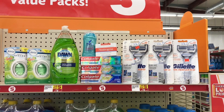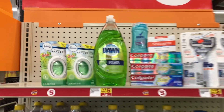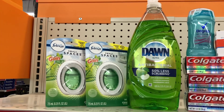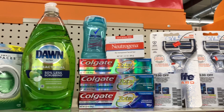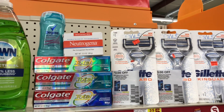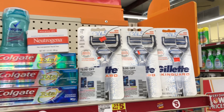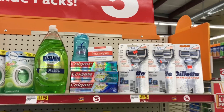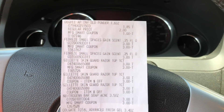Here is everything I'm picking up today for my five dollar challenge. If everything goes correctly at the register, I'm figuring my total should be five dollars and eighty-five cents before taxes. I'm going to go check out and let you guys know how it works out.